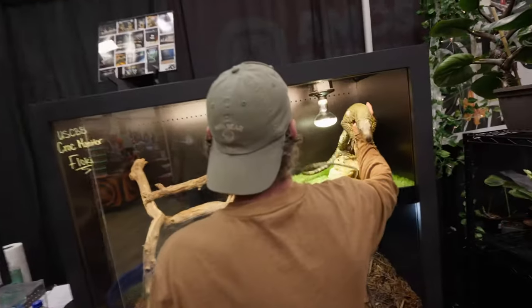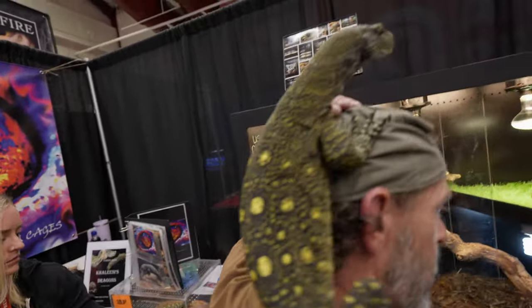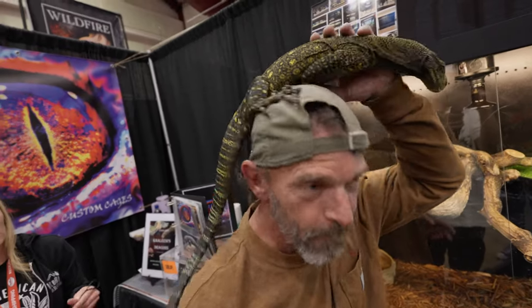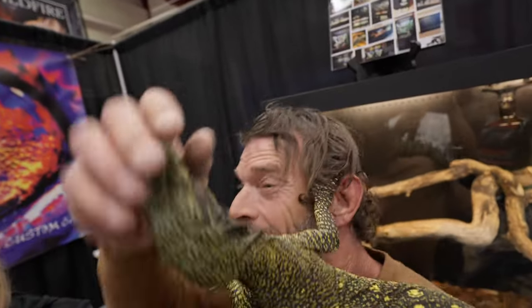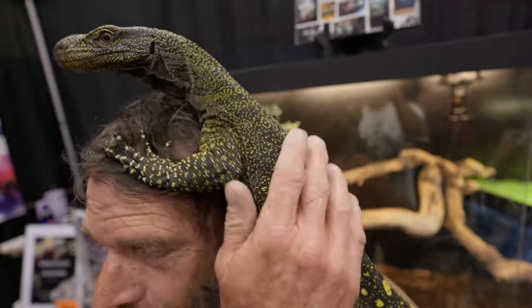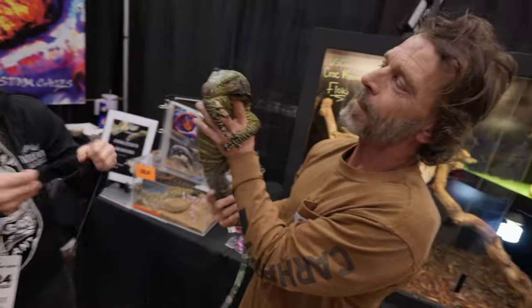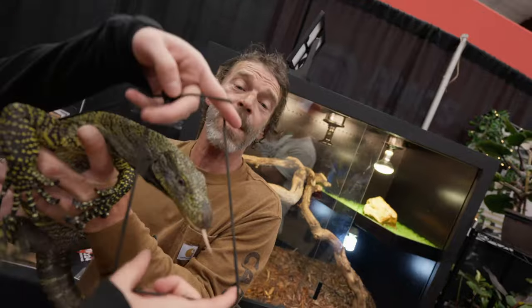Mark, we want to see your socialized croc monitor! I've never even touched a croc monitor. How does he feel about cameras? My understanding of croc monitors is that you gotta be careful — just the claws, not the teeth. That is amazing. You have a very strong bond with this animal — whoa, there he goes. I don't know how he'd feel about going on my head — would he be okay with that?